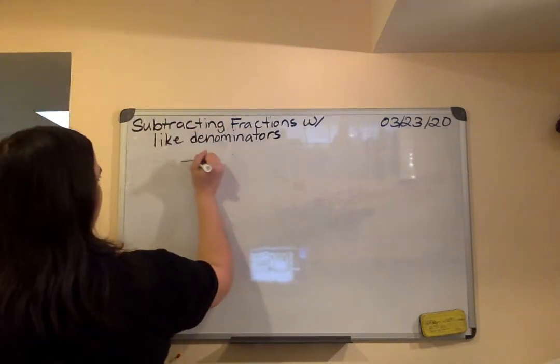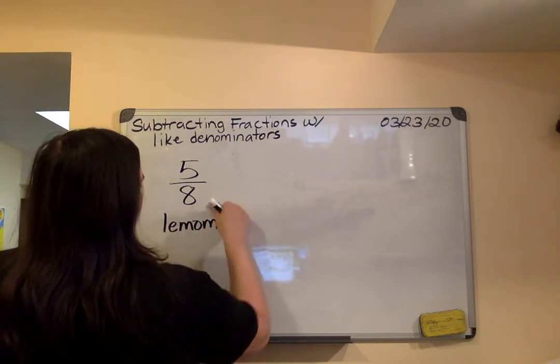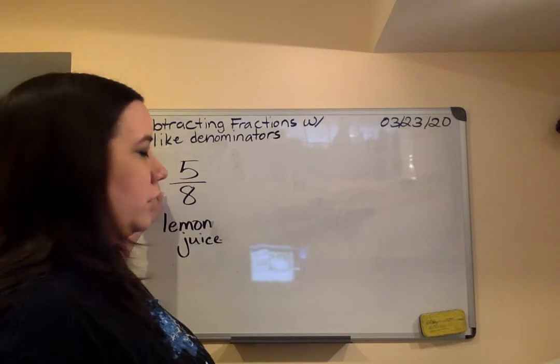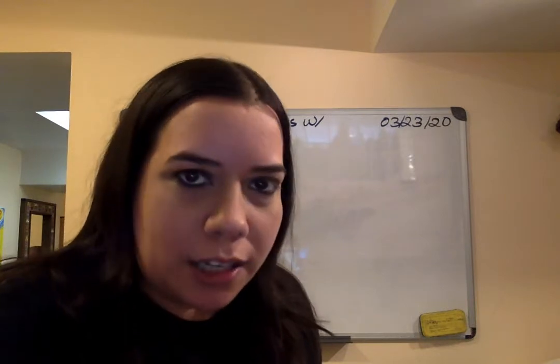Here I'm looking on page 490. It says that Tanya is squeezing lemons to make lemonade. The recipe calls for five eighths cup of lemon juice. The amount Tanya has squeezed is shown on the right. What fraction of the cup of lemon juice does Tanya still need to squeeze? Así que Tanya ya necesita cinco octavos de una taza de jugo de limón.